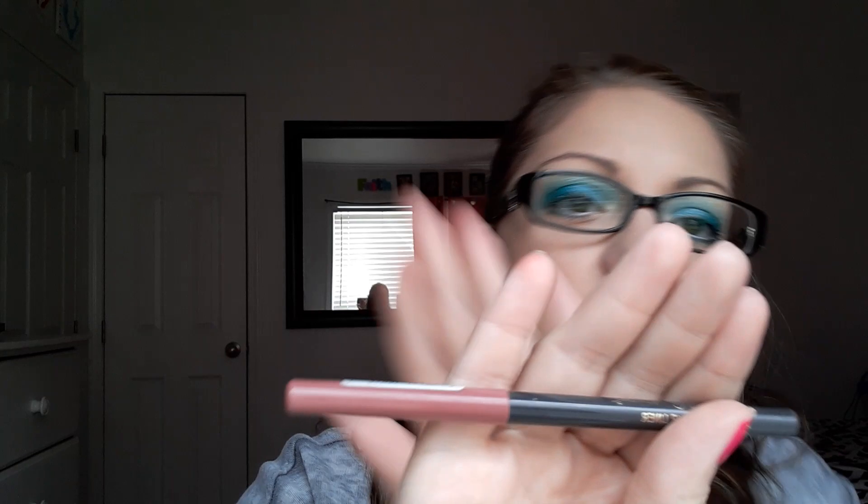Oh wait — do lip liners count too? I'm not going to swatch all of these, but I'll tell you what I have. The first one is Belief Beauty Long-Lasting Lip Liner in Barely There. A lot of them are in kind of the same shade range. Then I have this one — it's in Wild Clover, and it says Lasting Finish 1000 Kisses Stay-On Lip Contouring Pencil — oh, it's from Rimmel London.